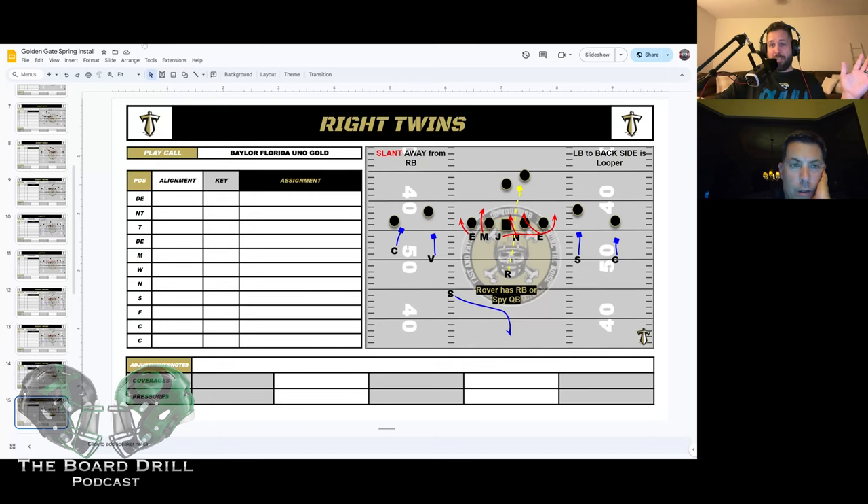I love the idea of sliding the Jack to the middle to let him be the looper, as opposed to looping with the nose — a guy who's not built for it. My last year we had a 320-pound nose. We looped him twice the entire year — one time he fell into the play, the other time the quarterback started laughing as he ran around him. It looks great on paper.